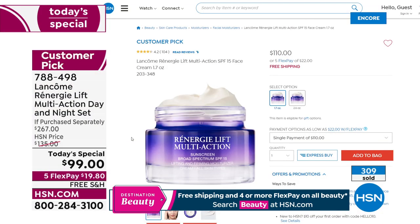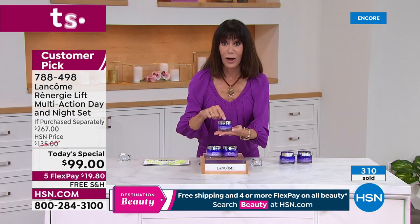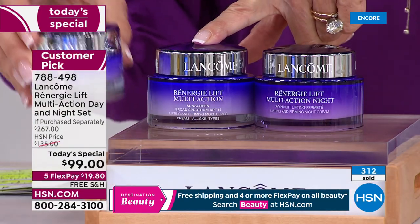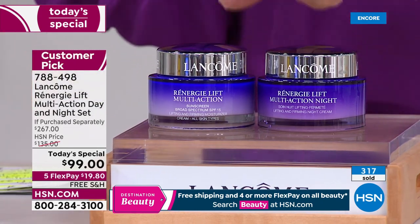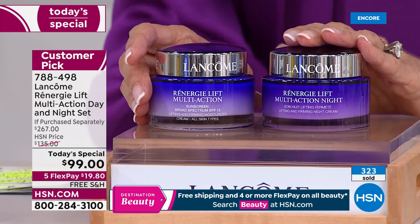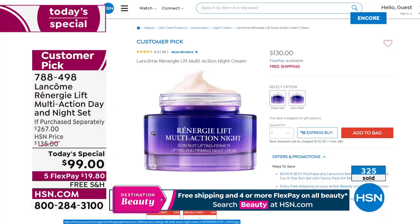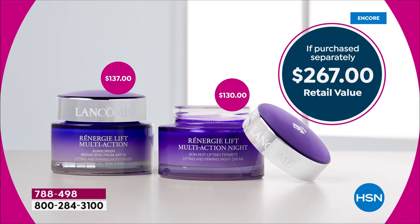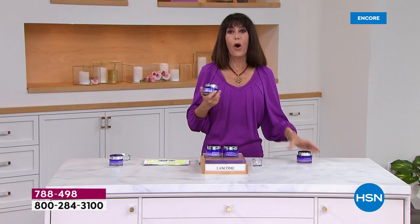At HSN right now I've replaced it with 2.6 ounces of the day cream — almost an entire ounce more, valued at $137. And it wasn't good enough just to give you the day — you have to have the night. You're getting 2.5 ounces of the night cream, another $130 value. It's a $267 value that right now is below the price of either one alone, even the 1.7 ounce — this is $99 for both, on five flex pay at $19 and change.